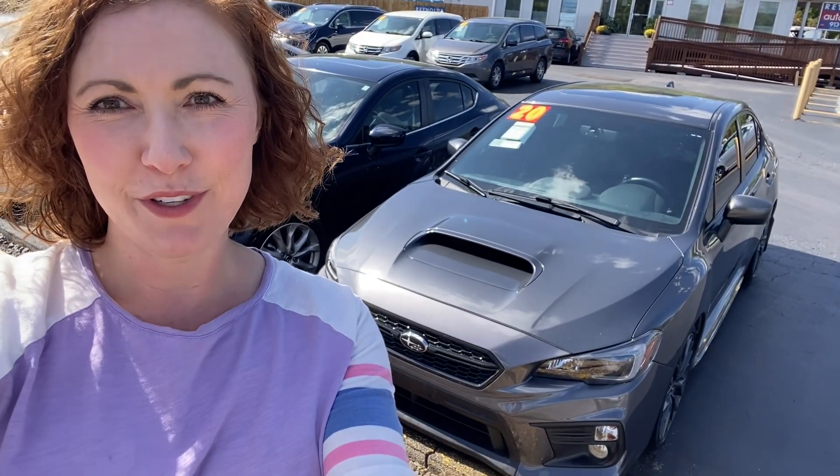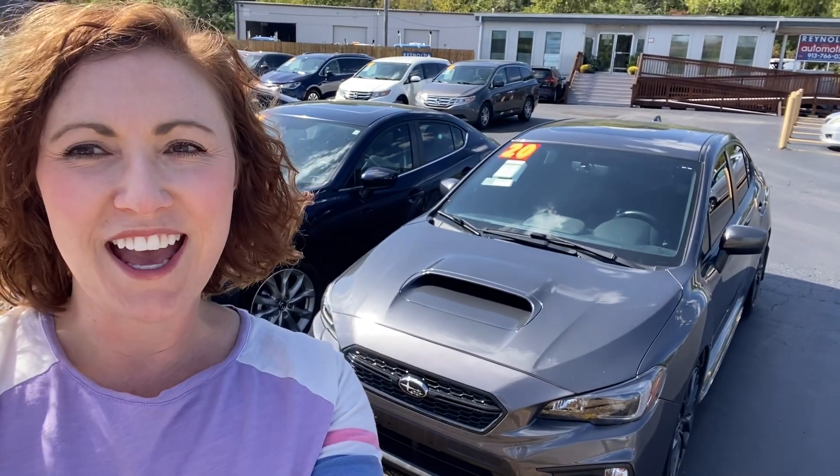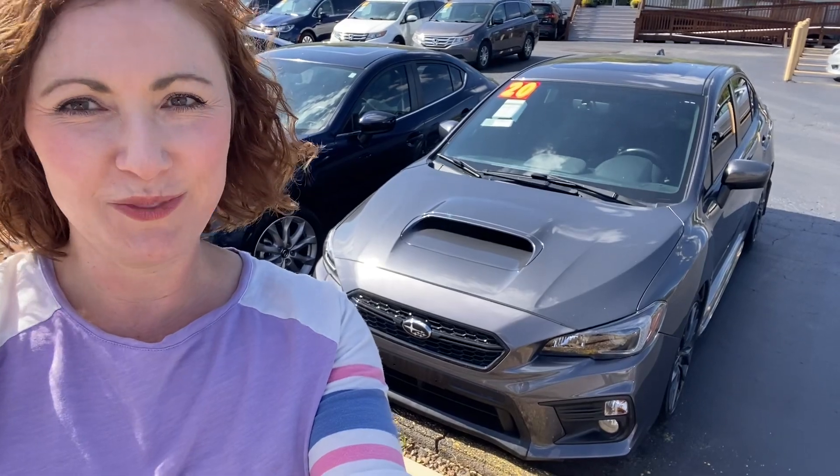Hi, I'm Meredith Reynolds with Reynolds Automotive in Merriam, Kansas. I have a very cool car for you today. This is a 2020 Subaru WRX Premium. It's a manual transmission. It's had no reported accidents, it has a turbo, and it's in great shape. So let's take a look.